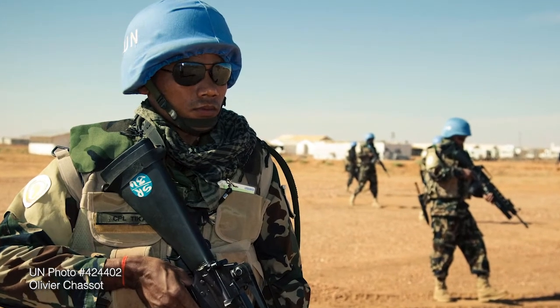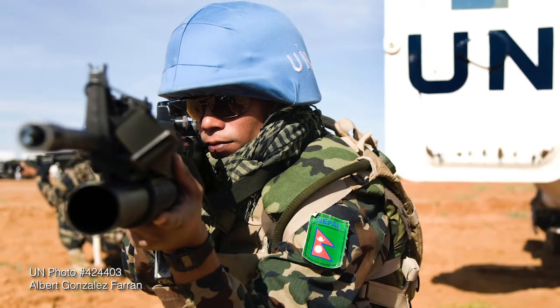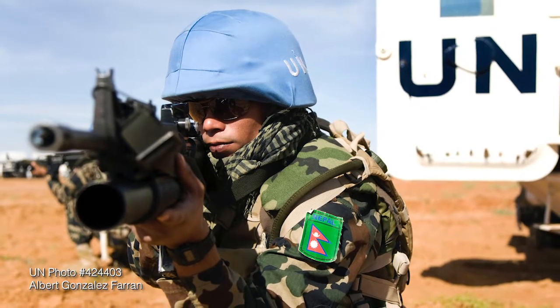Expeditionary operations are tough and complicated. These operations require that logistical input in order to be successful. The logistical planners have to work alongside the operational planners in order for a United Nations mandate to be successful. Over this course, you'll see how important logistics are in making sure that the UN mandate is effective the way we want it to be.